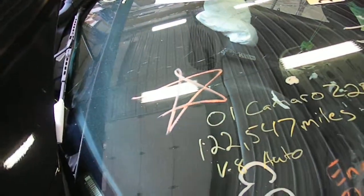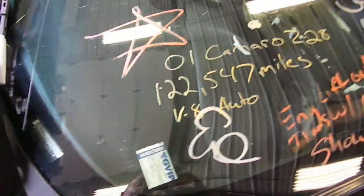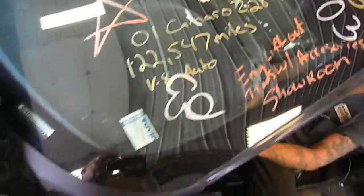12G0700, a 2001 Camaro Z28, 5.7 automatic, rear-wheel drive, 122,547 miles.